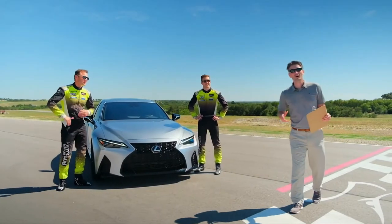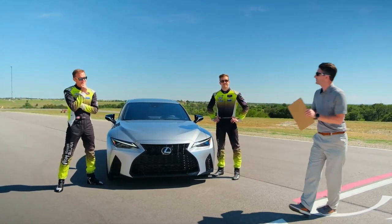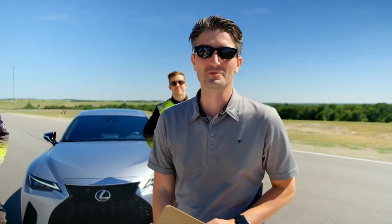Let's find out who really won that fastest lap around the track. The numbers came in at just one tenth of a second faster — Jack Coxworth. These guys took the IS to the limit, and so can you. Visit your local Lexus dealership and experience amazing.